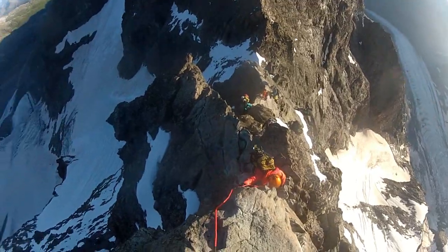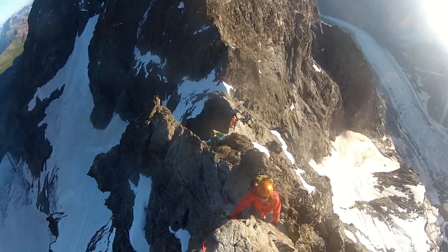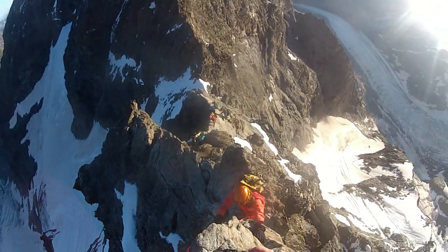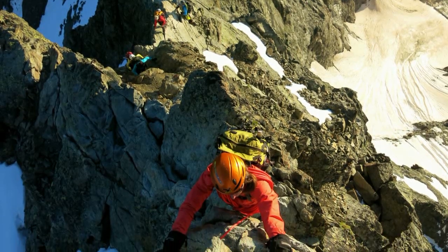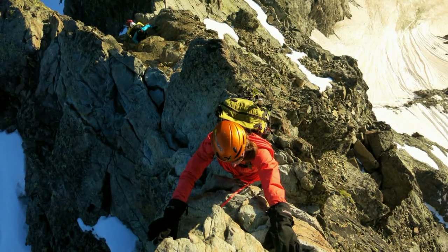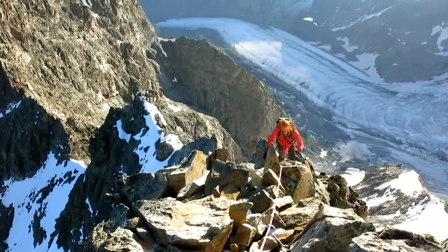The Biancograt was first climbed in 1876 by two British climbers and their local guides Johan Juan and Caspar Maurer. However, they didn't continue to the main summit. It was another two years until guides Hans Grass and Johan Gross completed the ascent all the way to the summit.